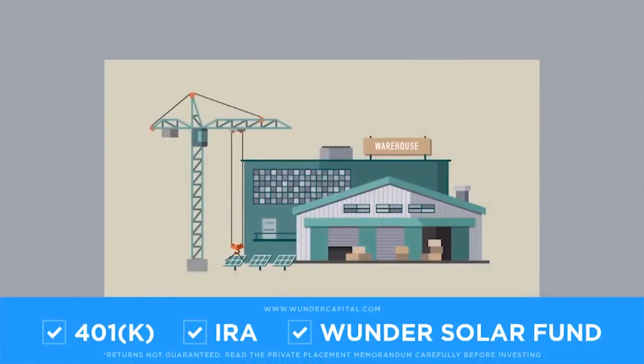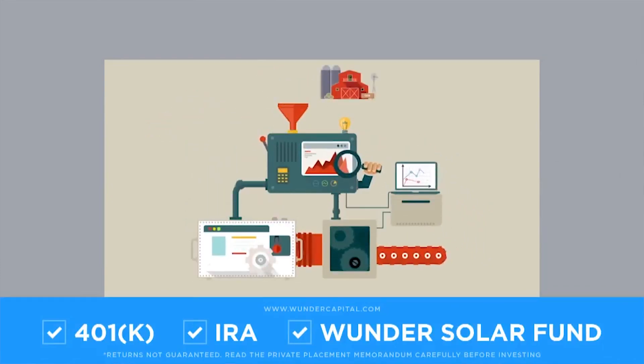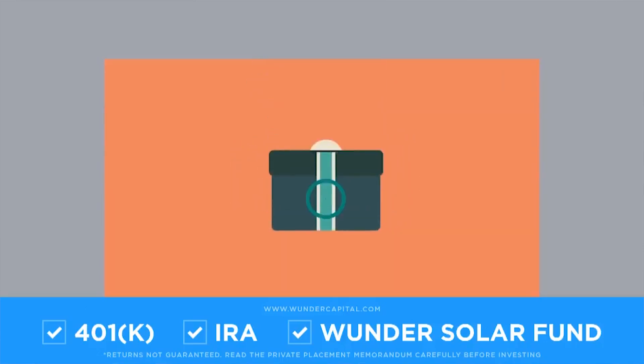When a business wants to go solar, they need financing typically, but banks really don't understand how to help them. So Wonder Capital steps in and gives them the financial tools they need to switch over to solar and help fight climate change. As an investor, you can start with as little as $1,000 and earn up to eight and a half percent annually. Wonder Capital takes no fees and deposits your returns directly into your account.